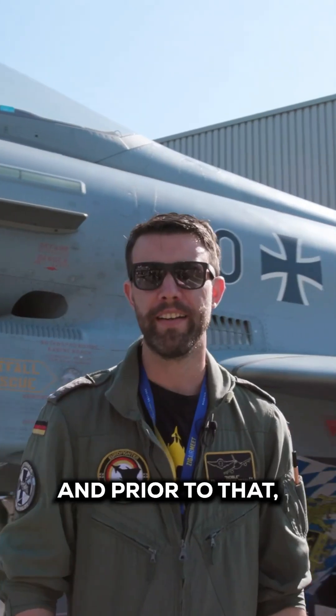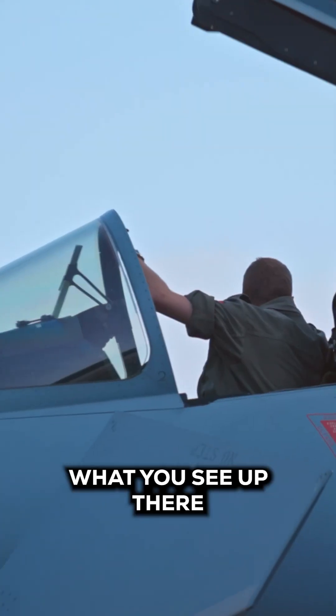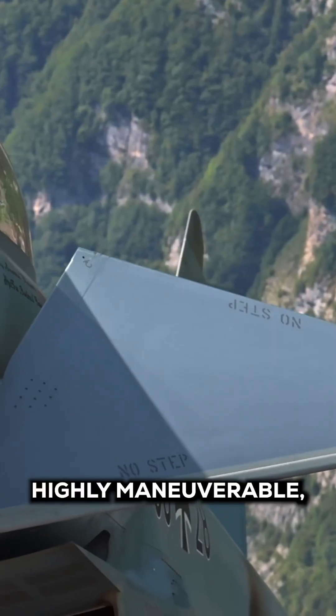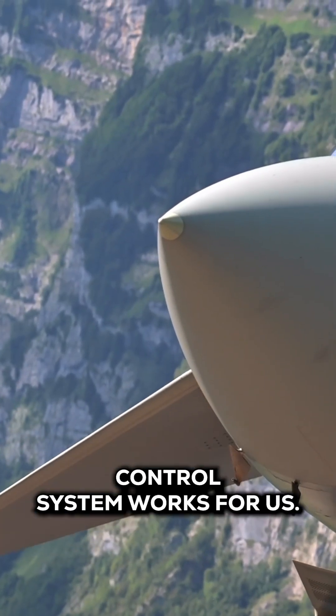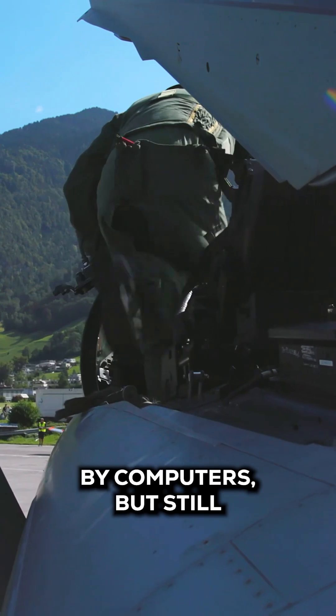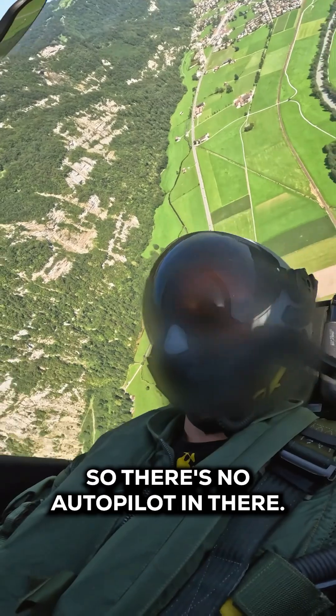We're getting ready for the flight, and prior to that I want to explain something about the Eurofighter Typhoon. What you see up there are the canards, which are highly maneuverable. It's really easy for us — the whole flight control system works for us. Everything is done by computers, but still the display itself is going to be flown via hand, so there's no autopilot.